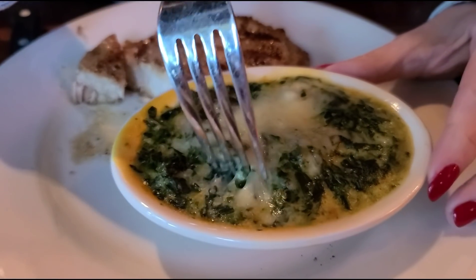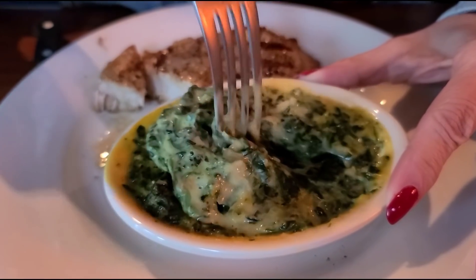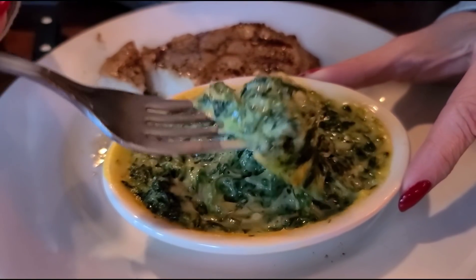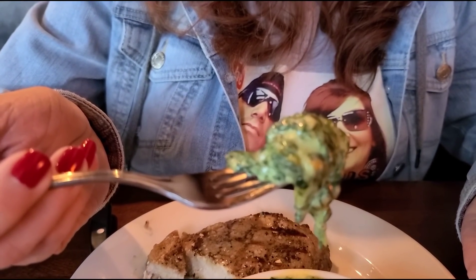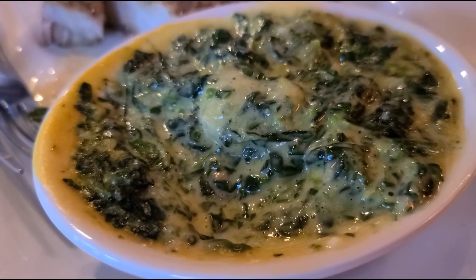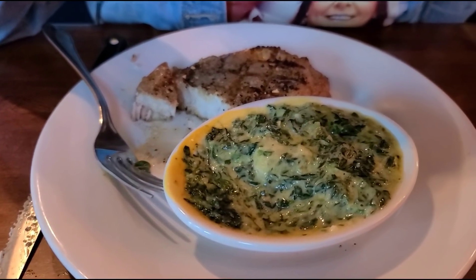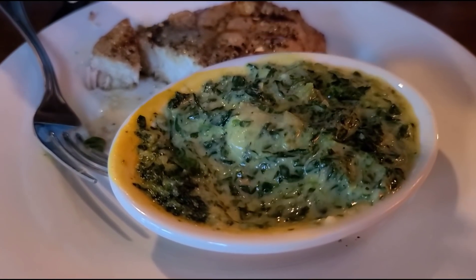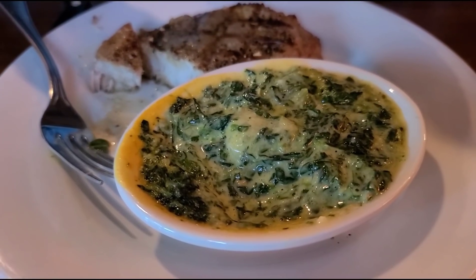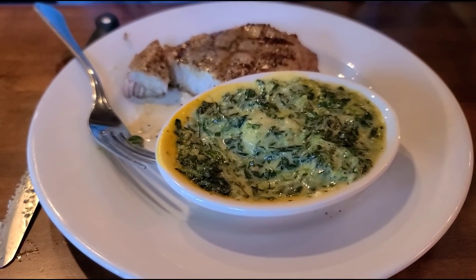Spinach maria — never had this before. He said there's four different seasonings and cheeses in there. Look at that, it looks creamy. The cheese smells good — like a cheddar cheese, I think. Look at the steam. It is hot. It almost reminds me of a broccoli and cheese sauce — like a cheddar cheese. I like this, it's creamy. I'm tasting some different spices. Excellent. That's something different you've never had before.